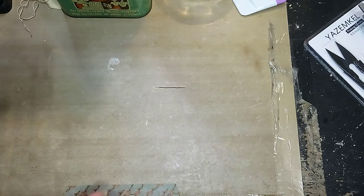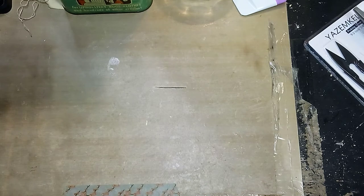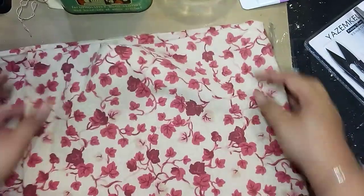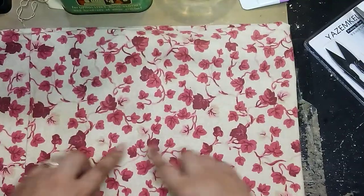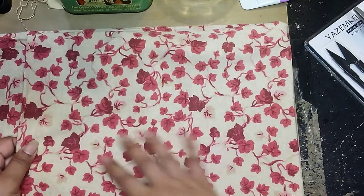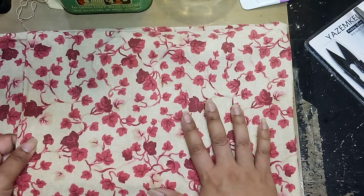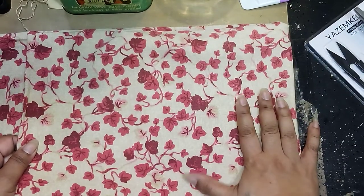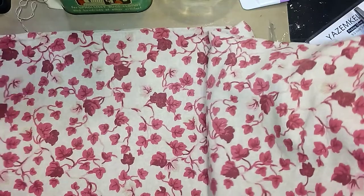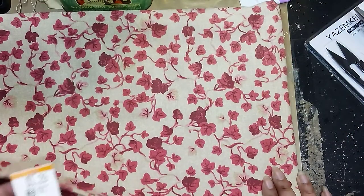I went to the thrift store and got three pillowcases. The first one — I love it. In person it looks like it's set on almost like a canvas background, though I believe it's just cotton. It's a beige color with red leaves on it, so I thought it was perfect for a fall-type journal. There was only one pillowcase, but that's really all I need. It was $1.29 — not bad at all.